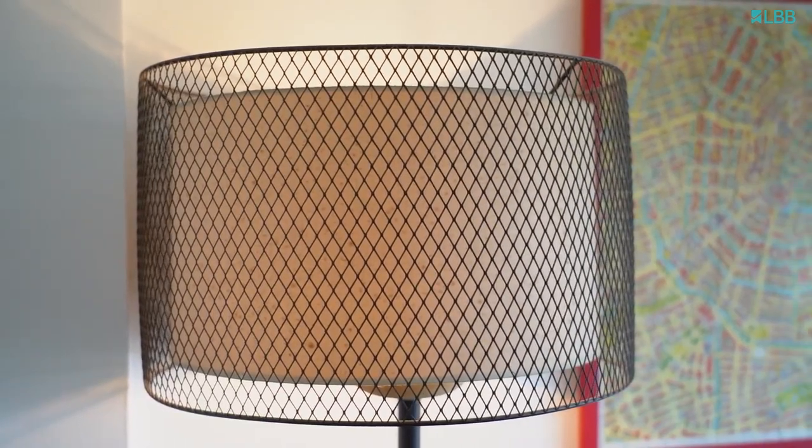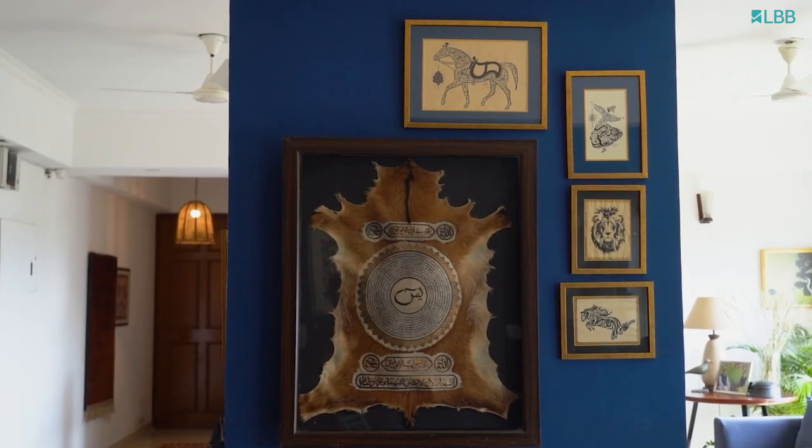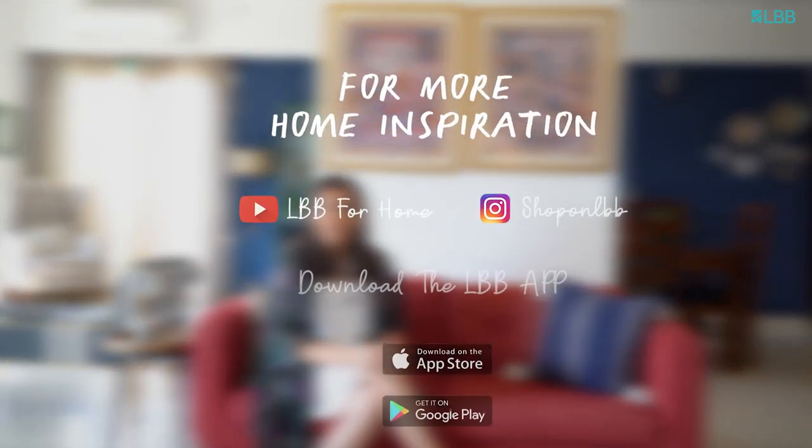So this is my home — thanks so much you guys for coming and visiting me. I hope you enjoyed this as much as I have, and I look forward to seeing you soon!